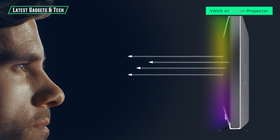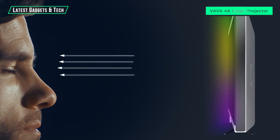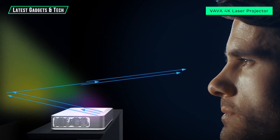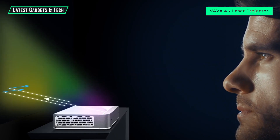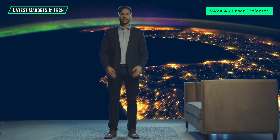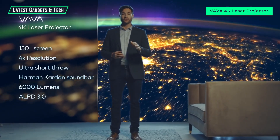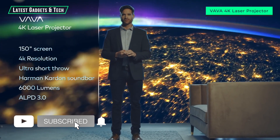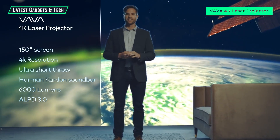When you're watching a traditional TV, you're getting thousands of lights beamed straight into your eyes. With the VAVA projector, the image is reflected off a surface, significantly reducing eye strain. No other projector or TV combines all the benefits of a 150-inch 4K picture screen and ultra short throw laser projection at the price of a standard 82-inch TV.